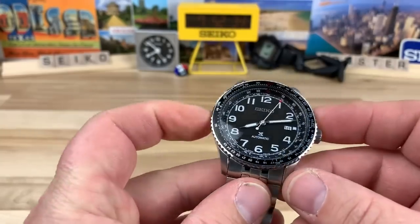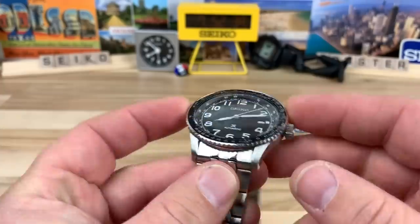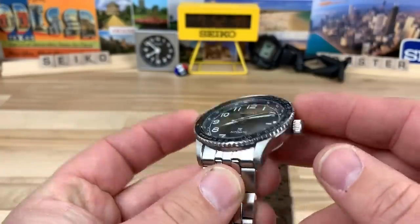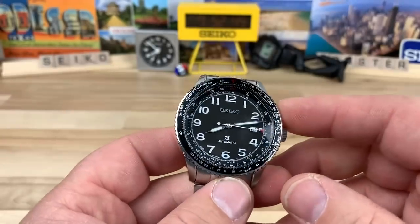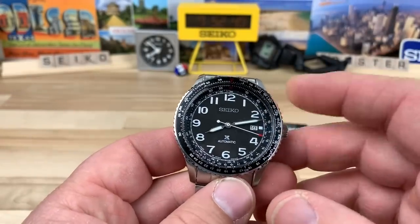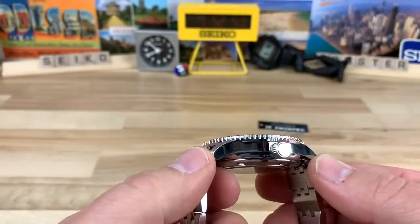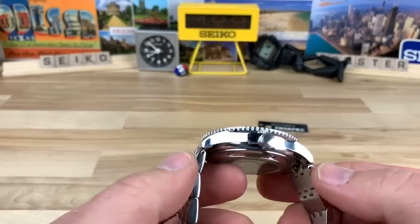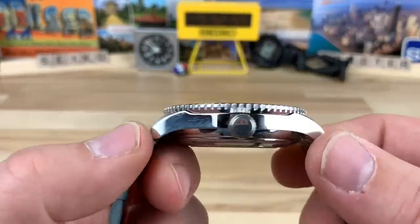It's a 44-millimeter watch, which is a little bit larger. I measured it at the bezel, which actually sticks out a bit more, so the case itself is probably a heavy 42, maybe 43 — but at the bezel it measures 44mm. Lug-to-lug is 49.9mm, so it's basically a 50mm lug-to-lug watch, and 13.8mm thick with a slight dome to it.